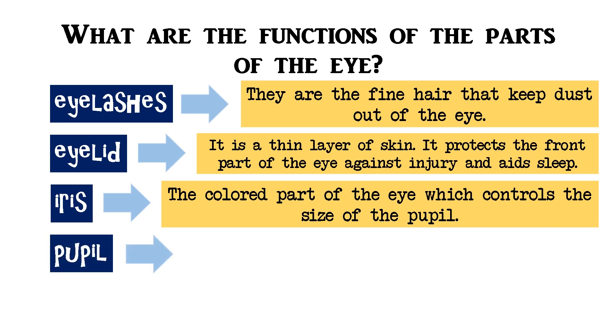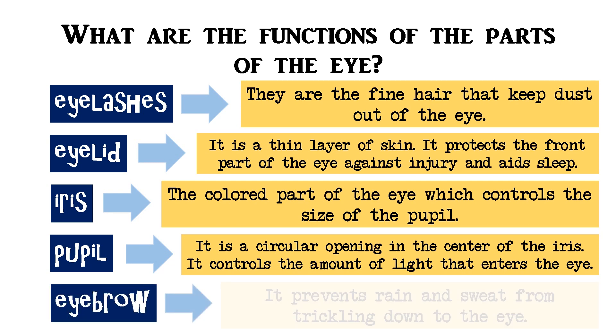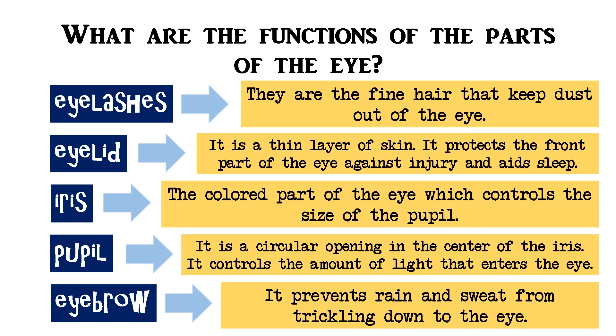Pupil — it is a circular opening in the center of the iris. It controls the amount of light that enters the eye. Eyebrow — it prevents rain and sweat from trickling down to the eye.